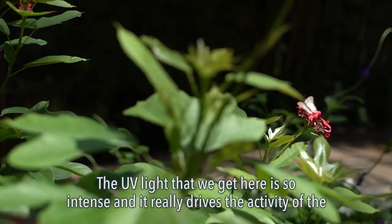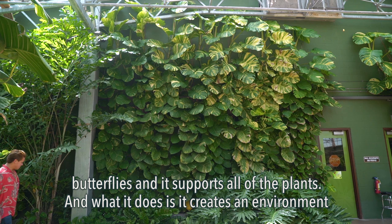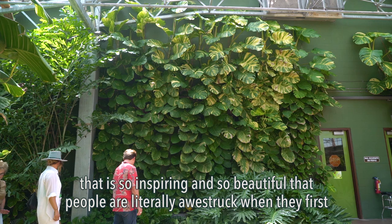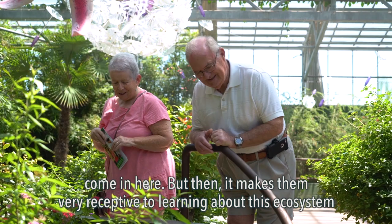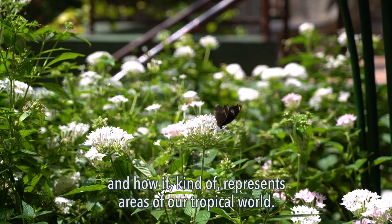The UV light that we get here is so intense and it really drives the activity of the butterflies, and it supports all of the plants. What it does is create an environment that is so inspiring and so beautiful that people are literally awestruck when they first come in here, and then it makes them very receptive to learning about this ecosystem and how it represents areas of our tropical world.